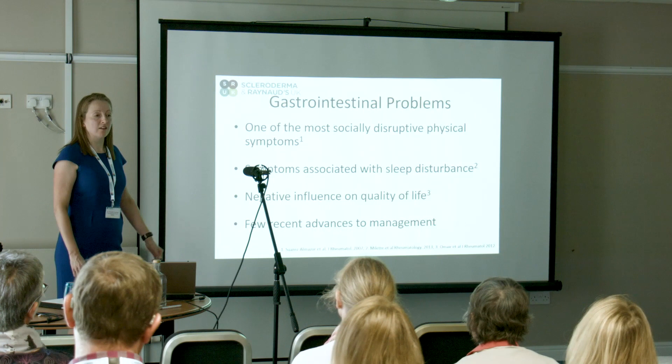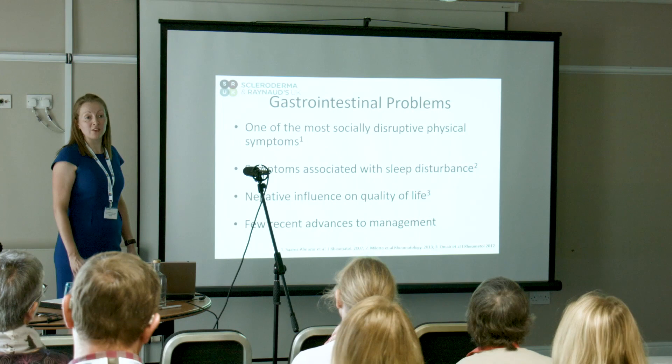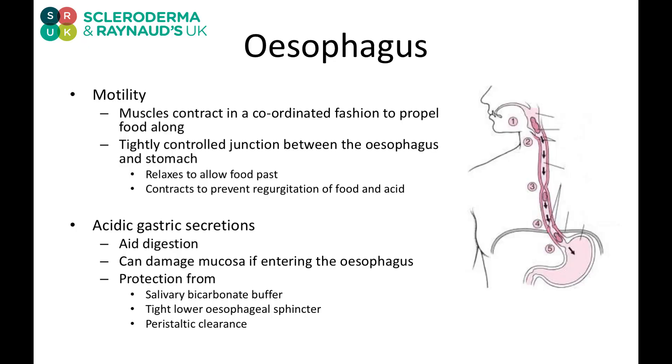However, despite these problems being common and having a profound effect on people, there have actually been relatively few recent advances in their management.